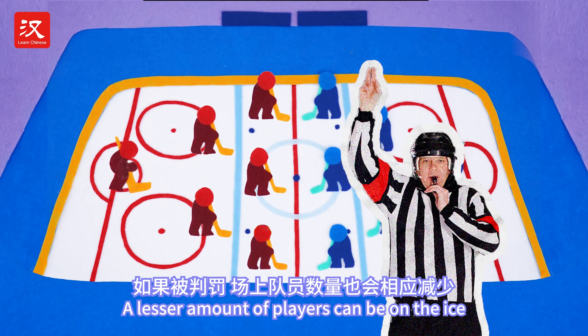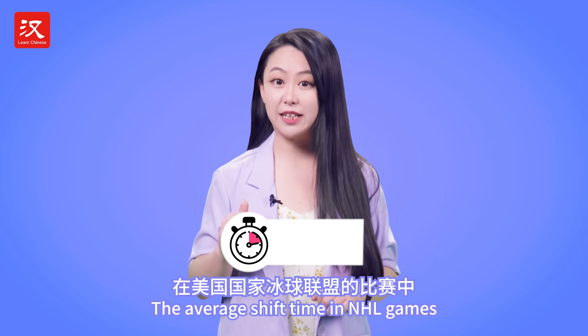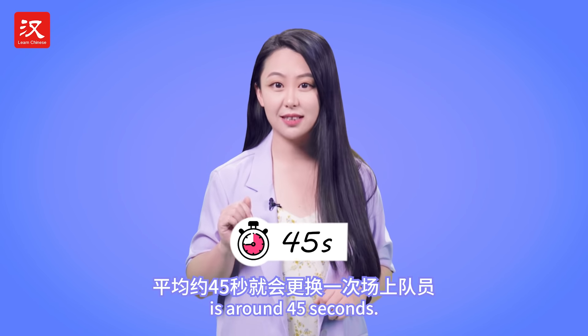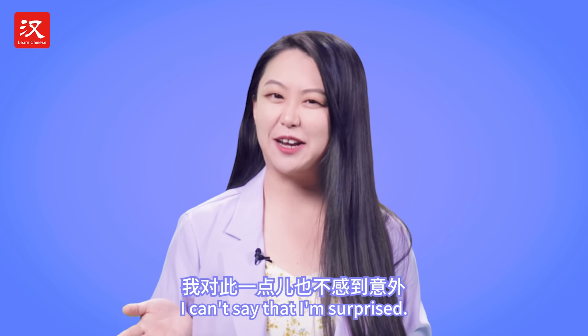And a goaltender. A lesser amount of players can be on the ice as a result of penalties. The average shift time in NHL games is around 45 seconds. Considering how intensive the sport is, I can't say that I'm surprised.